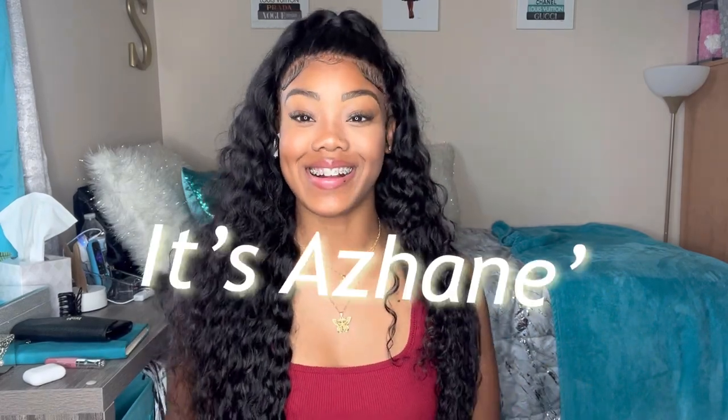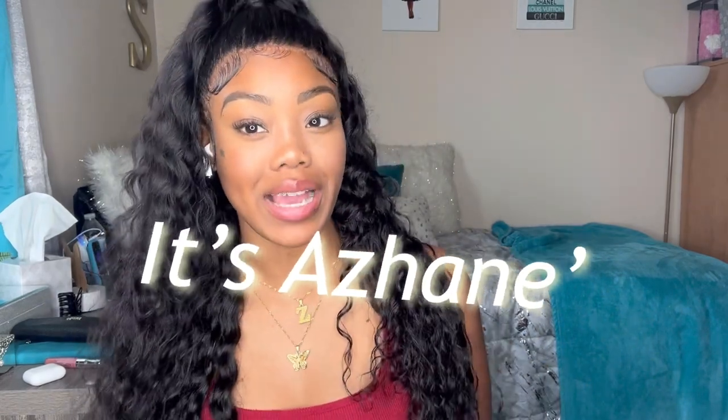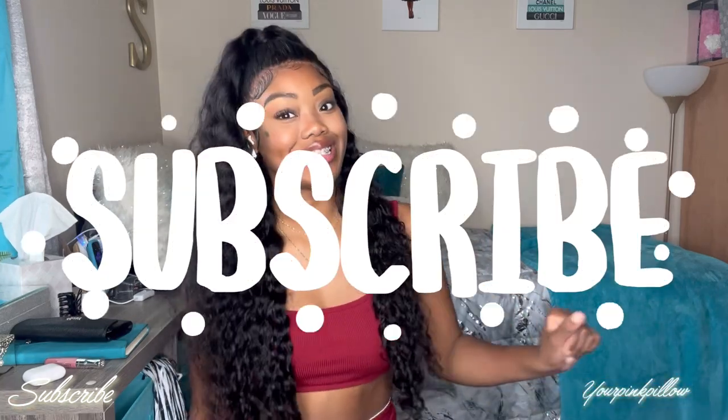What's up guys and welcome back to my channel, it's Shanae! In today's video I'm giving you guys another Fashion Nova haul. The scenery is different — I just moved into my new dorm. You should check out my dorm tour if you're interested. But yeah, this is a Fashion Nova haul. If you are new, hey I'm Zan, you should definitely subscribe. If you are not new, what's up y'all, I miss y'all, welcome back!